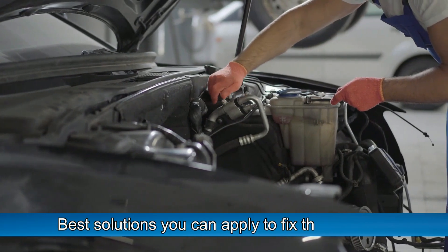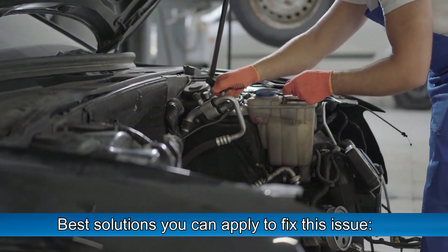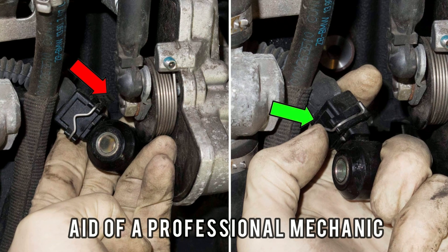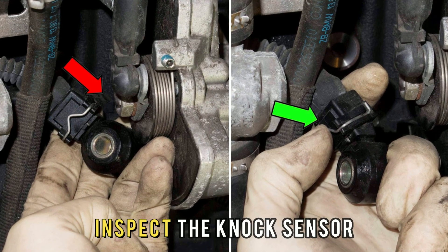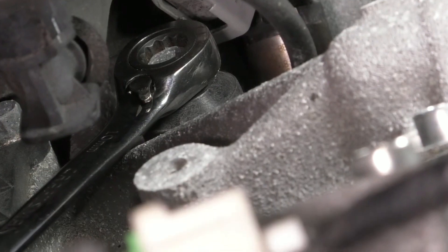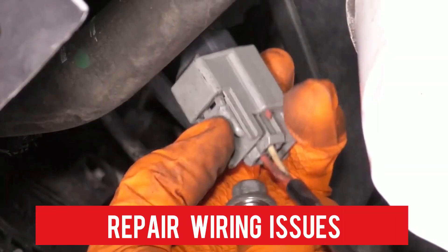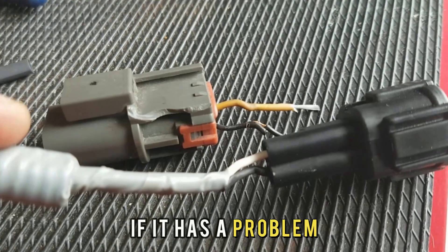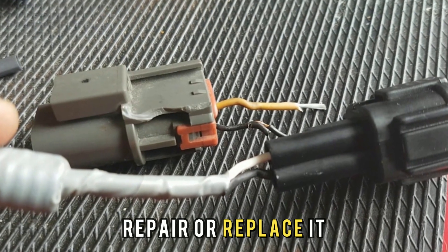Finally, let's look at the best solutions you can apply to fix the issue. Inspect the knock sensor: with the aid of a professional mechanic, inspect the knock sensor — if it's faulty, replacing it is the best solution. Repair wiring issues: inspect the wiring leading to the knock sensor, and if it has a problem, repair or replace it.